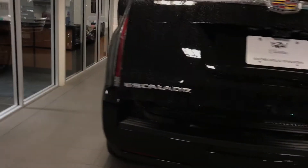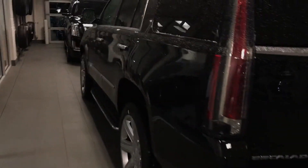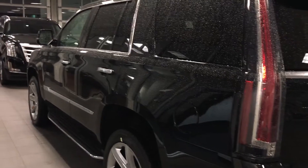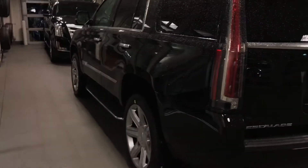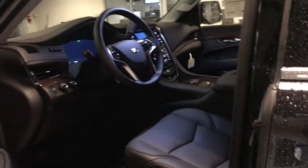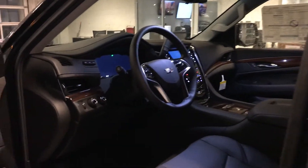All Escalades come with the kick sensor, so you can kick underneath the trailer hitch to open the tailgate. It also has capless fuel, blind zone monitoring, and the driver awareness package, all standard.